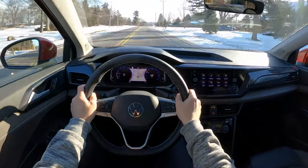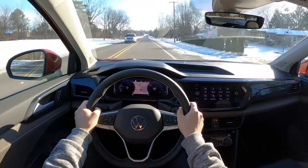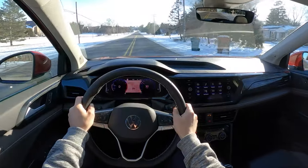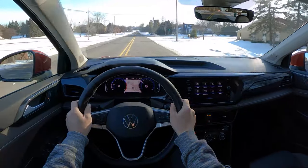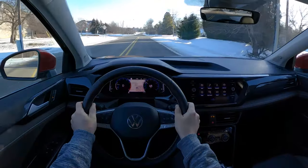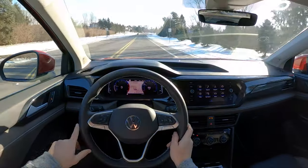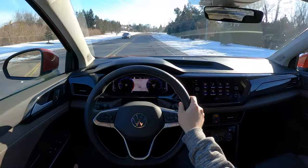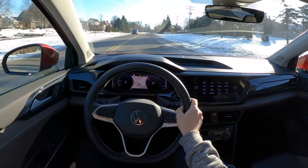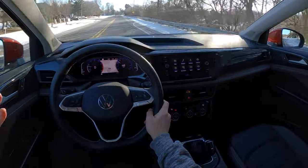I have really nice visibility in this Volkswagen Taos — I can see out of the front window so well, great visibility out of the rear, and the mirrors are nicely placed. I sit a lot higher in this than I do in the Mazda CX-30, and my seating position is a little bit more upright. Overall, I think this is a fantastic option from Volkswagen. It's just a little bit smaller than the Tiguan, and it still offers just about as much space as you would need for a vehicle.